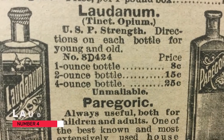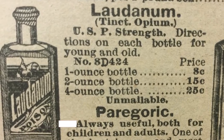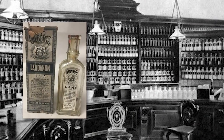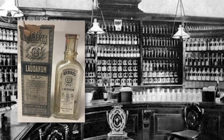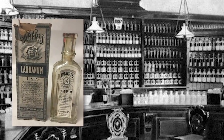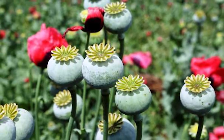Number four: laudanum. Laudanum was as widely used as aspirin is now. It was seen as a cure-all panacea that calmed nerves, relieved pain and aided sleep. It was available for sale from every pharmacy and cheap to buy at around 25 drops for one penny. However, this was problematic in that laudanum is a syrup of opium and therefore addictive.